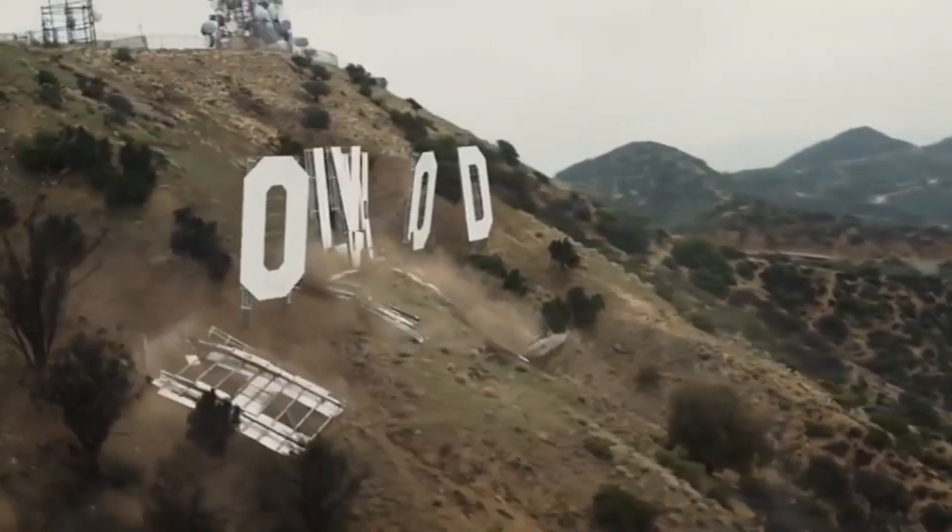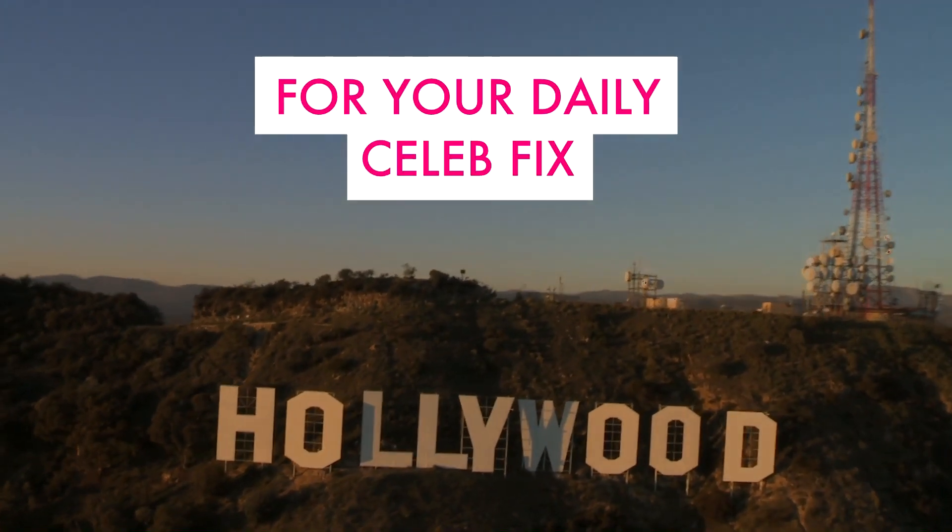Which movie had you fooled? Leave it in the comments section below. For your daily celeb fix, subscribe.